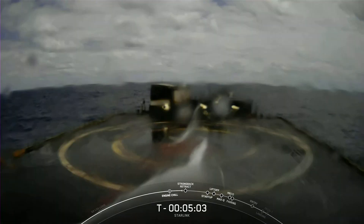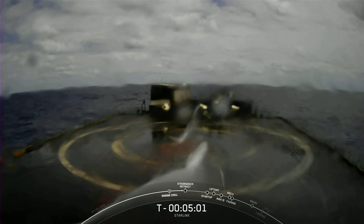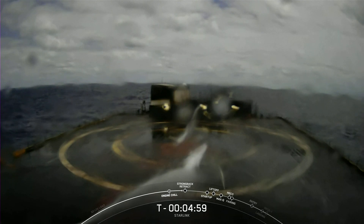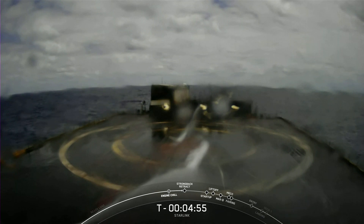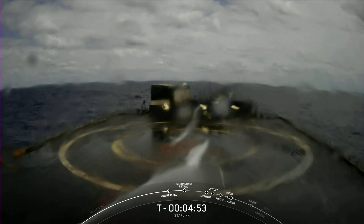We'll be attempting to recover this booster again on our drone ship — Just Read The Instructions — which is currently parked a couple hundred miles off the coast of Florida in the Atlantic Ocean.